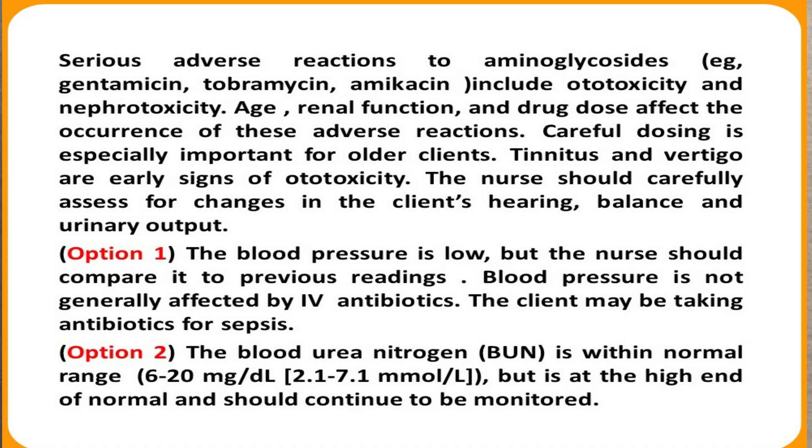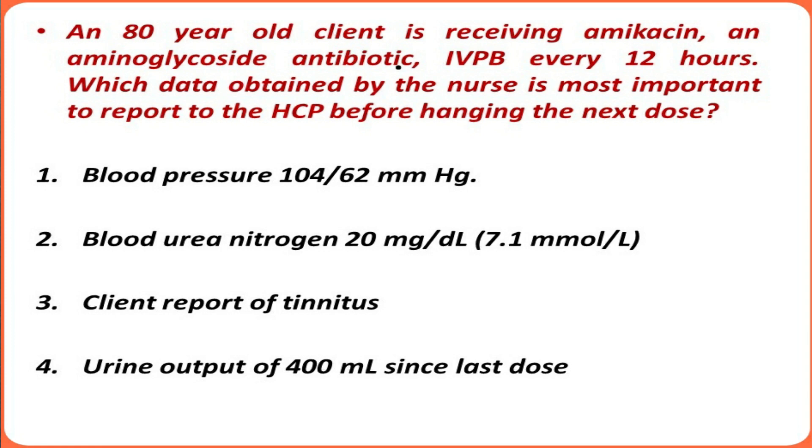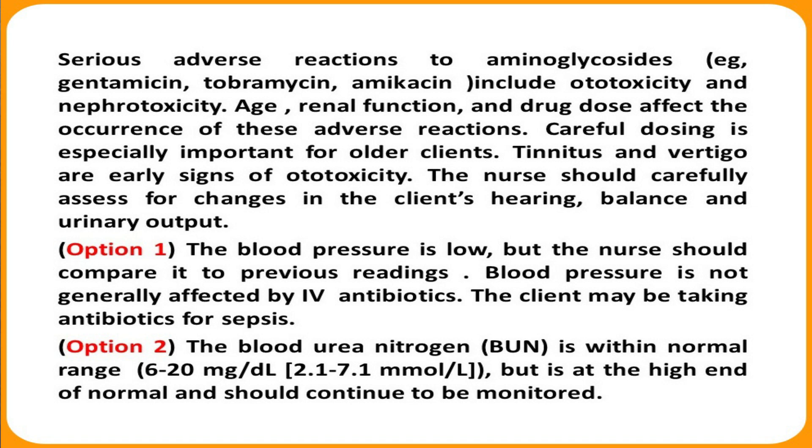Option three — client report of tinnitus. We know that aminoglycoside antibiotics have main side effects of nephrotoxicity and ototoxicity. Tinnitus and vertigo are the earliest signs of ototoxicity. When we obtain information that a client has a balance problem, vertigo, or tinnitus, it is an alarming sign that the client is showing the earliest signs of ototoxicity.